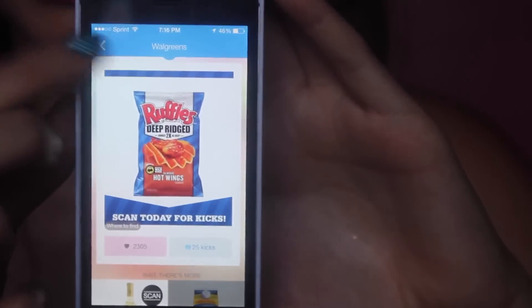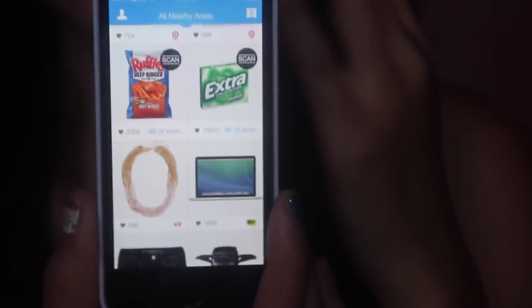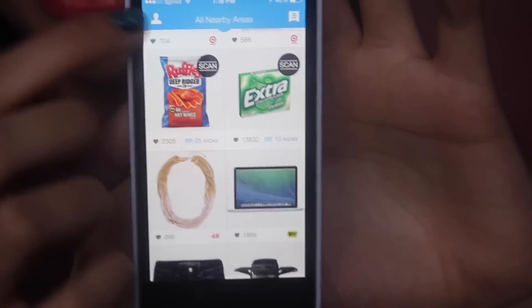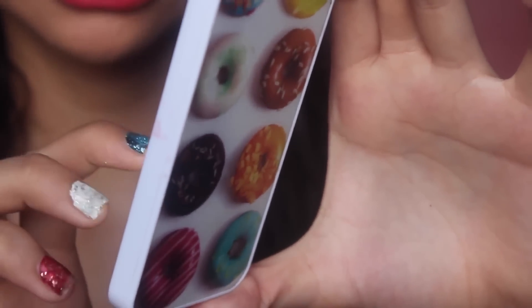It's super, super simple, and they have it for a ton of different stores — not only Target. There's Walmart, American Eagle, Old Navy, Best Buy, and a ton of different places. You get pretty good rewards as well, so I'll actually show you some of the rewards you can get for using this app.